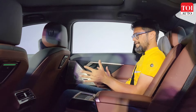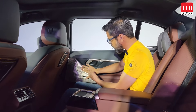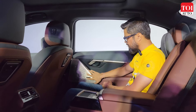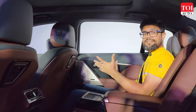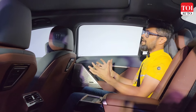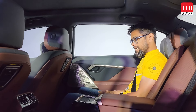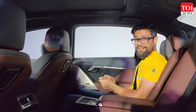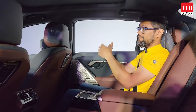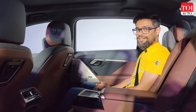Things look and feel great overall. The Bowers & Wilkins speaker system looks very nice. You've got ambient lighting, and the feeling of an airy cabin thanks to the panoramic sunroof. It's a great place to be in if you want a car you're going to be chauffeured in — but at the same time, being a 5 Series, you should be able to drive it and have some fun too.